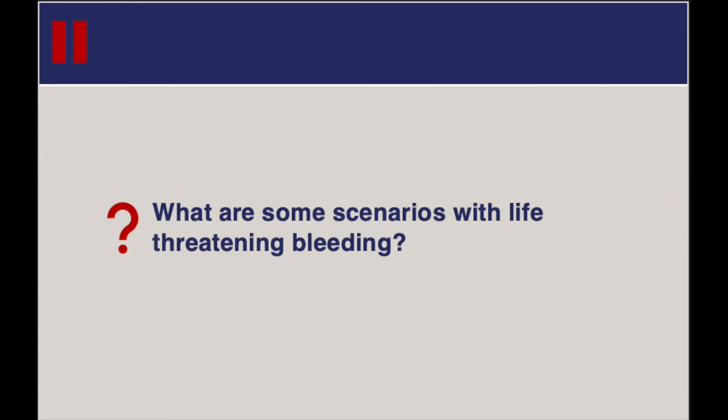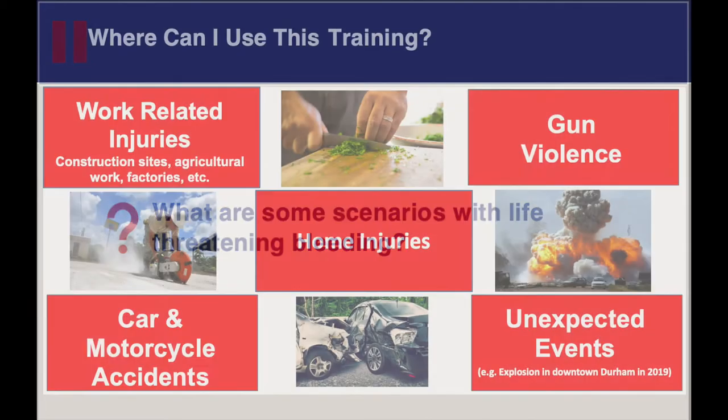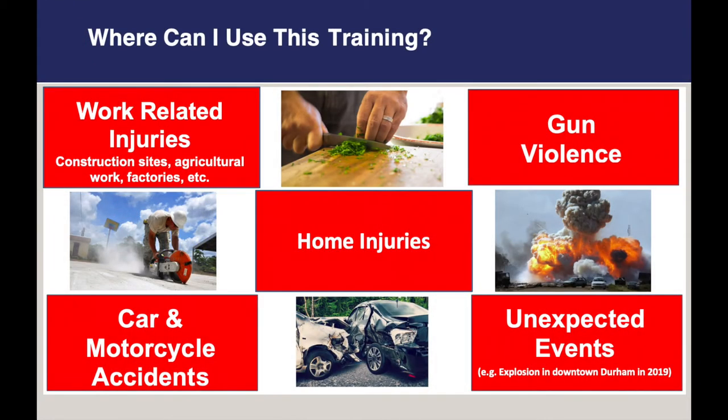Here's a question for you all: what are some scenarios you can think of where there could be life-threatening bleeding? Please pause the video here and talk about this question as a group. What sorts of places did you think about? Our group thought about five main locations in which bleeding emergencies could occur. These injuries could occur at work — things like construction sites, of which there are a lot around the Durham area, as well as agricultural work and factory work.